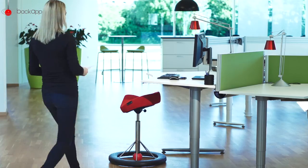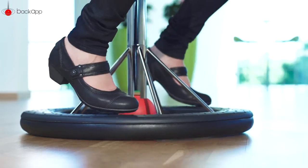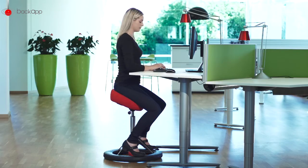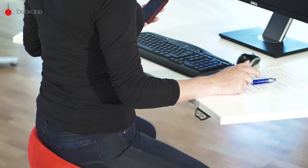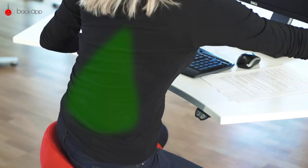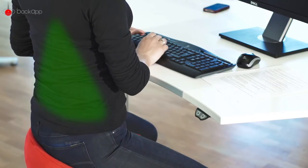The BackApp chair activates and trains you while you sit, and the pleasant interval training starts as soon as you put your feet on the footrest. You will notice right away that because of the chair's construction, you are encouraged to keep your balance. Your muscles are activated as soon as you reach for something on your desk — now they must work to bring you back to the point of equilibrium.